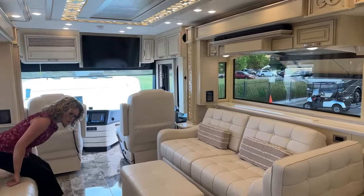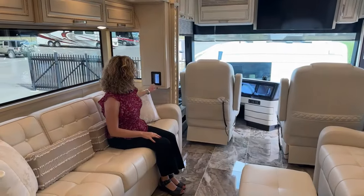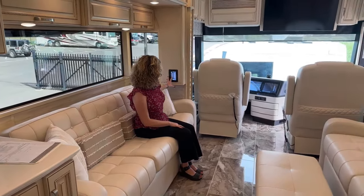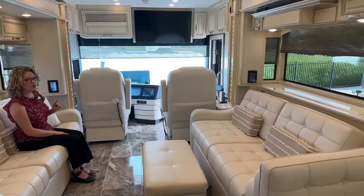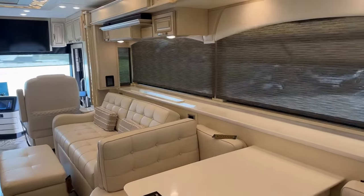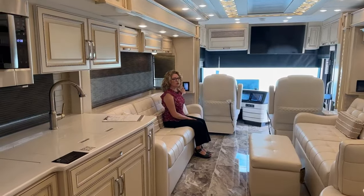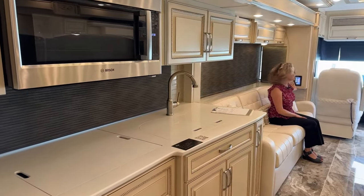We have powered blinds that you can use as a dayshade or a nightshade. You can control these individually or put them all down at once. For example, it's nighttime and we all want to go to bed — it can get quite dark in here when you're ready for nighttime or privacy.